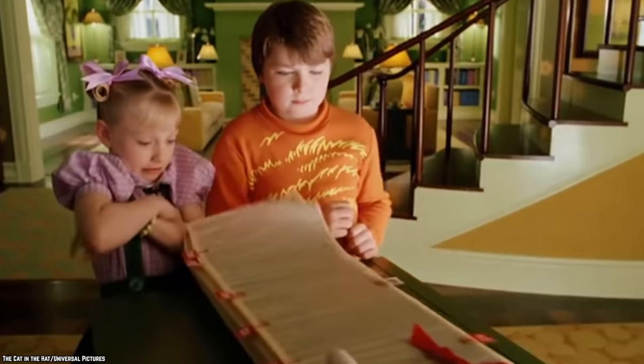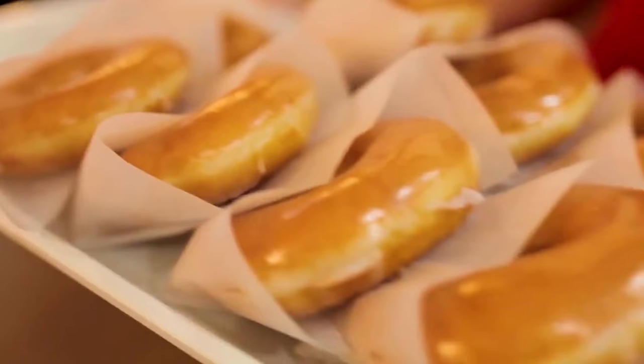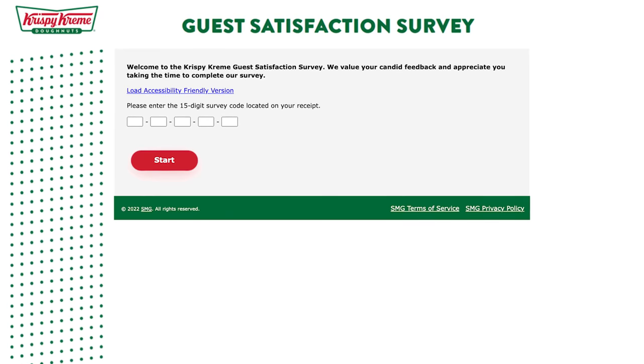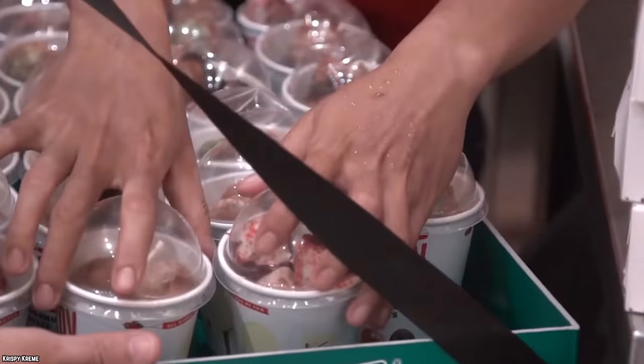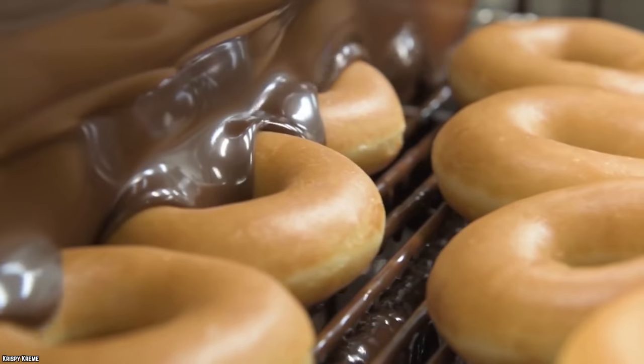Krispy Kreme: Take a survey. Krispy Kreme is willing to trade baked goods for your information. Buy something at Krispy Kreme, keep your receipt, and look for the survey info on it. Complete the online survey and you'll get one free donut. Even if you're not a Krispy Kreme fan, you might just be a fan of free food — buy something, answer some questions, and get something free.